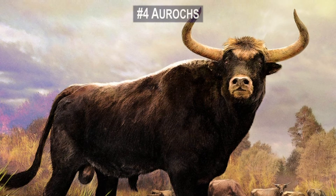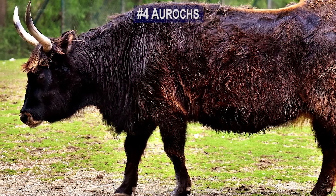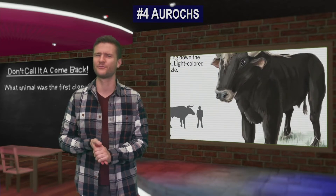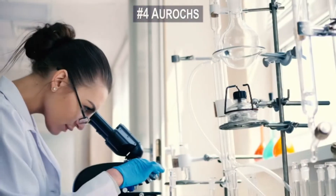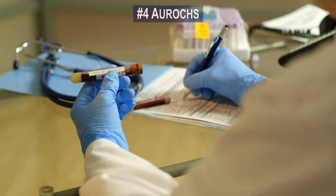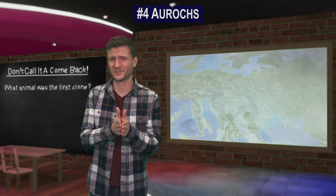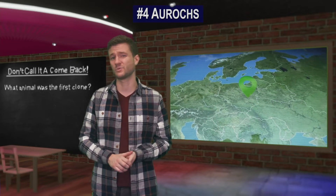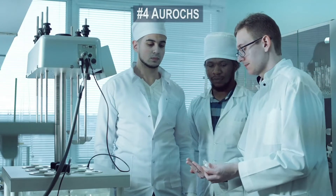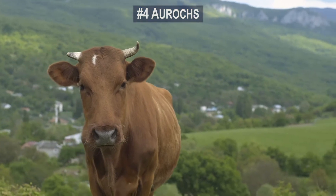Number 4. Scientists are close to bringing back the Aurochs, the fearsome European cattle breed last seen in the 1600s. The Aurochs' curved horns, powerful body, and bad temper made it a formidable foe for prehistoric hunters. The Aurochs was driven to extinction by the 17th century, with the last known specimen dying in Poland in 1627. Now researchers are working through a process known as backbreeding — selectively mating existing breeds of primitive cattle that retain much of the ancient Aurochs DNA.